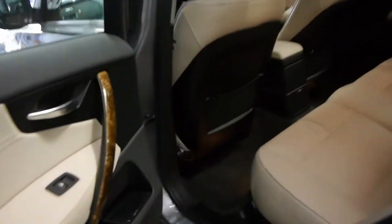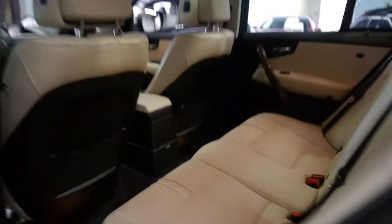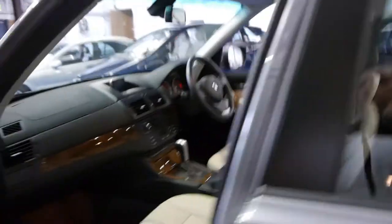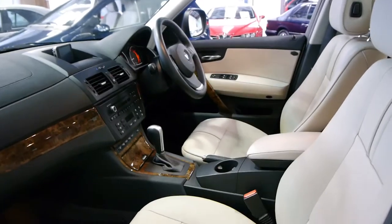It looks great with the side steps and the alloy wheels. For a car with these kilometres it really is spotless — I can't see a single dent, scratch or mark on the exterior whatsoever. There are your log books and it's got two remote keys to the car as well.